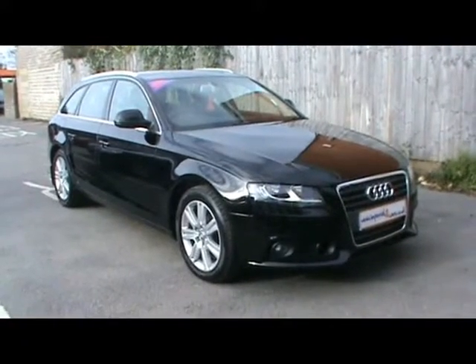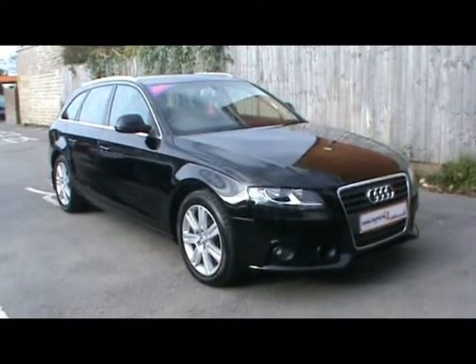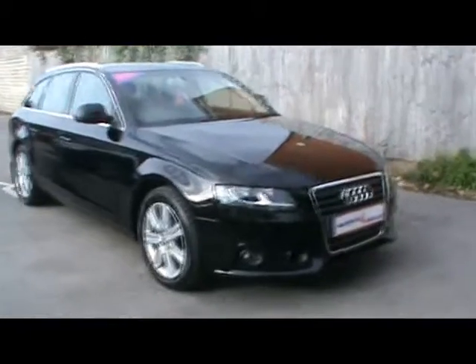Welcome to Imperial Cars. Today we have an 08 plate Audi A4 Avant to show you. Finished in black, we're going to take you around the car so you can get a better idea of condition and the certain features of the vehicle.